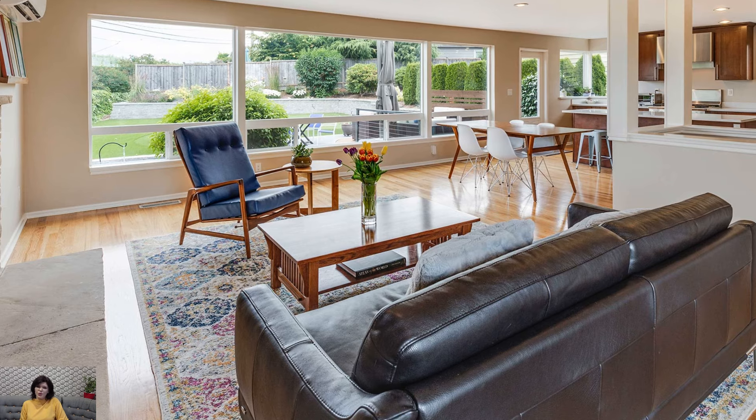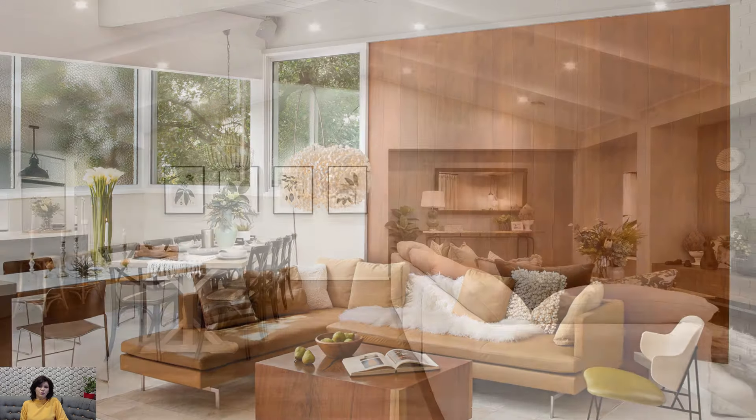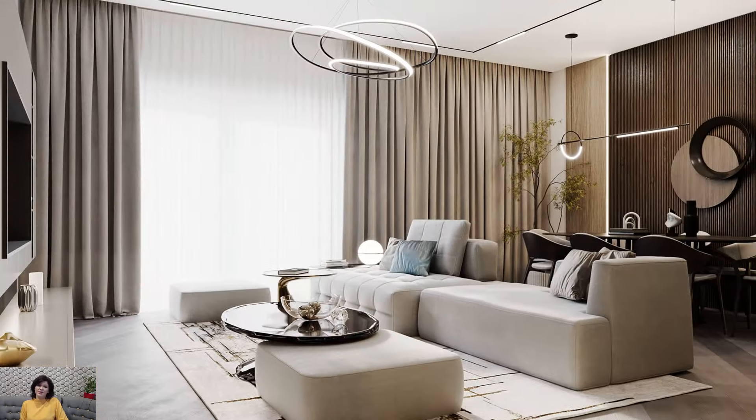For a seamless transition between the living and dining spaces, consider an open shelving unit or a low console that acts as a subtle divider. This multifunctional piece not only adds storage but also serves as a boundary, creating a sense of separation without blocking sight lines.